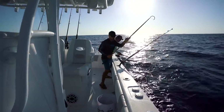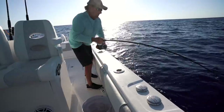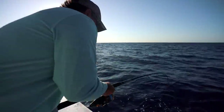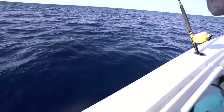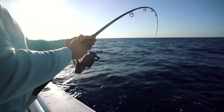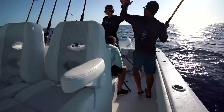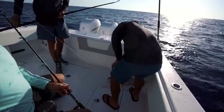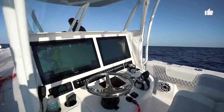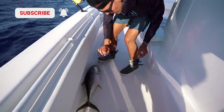Bring him out from underneath the boat. Come on, Mark! You got him! He's right here. Get his head up so I can put a gaff in him. Woo-hoo! That's what I'm talking about — caught one and gaffed him! Wait, is that a blackfin? Yeah, I think that one's a blackfin. That's still a stud fish right there, I'll take him. Blackfin and a yellowfin right there, baby. Good job, Mark!